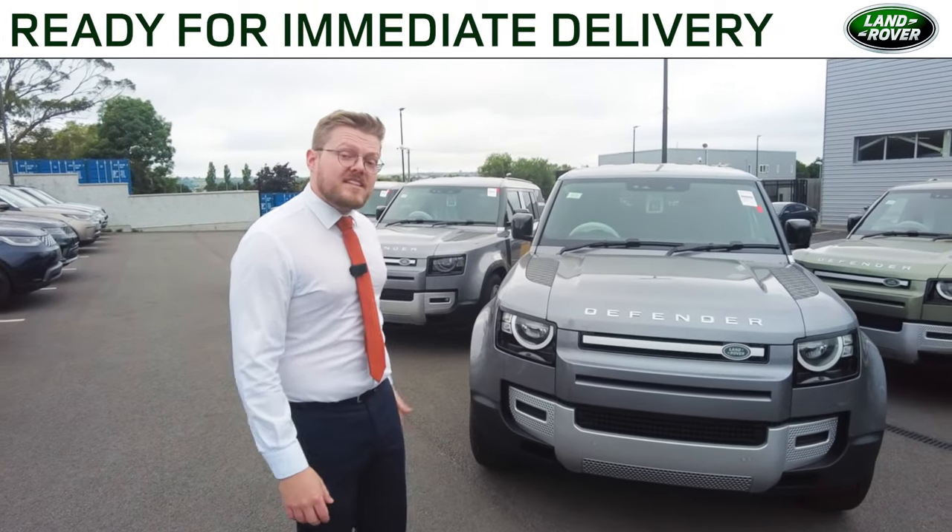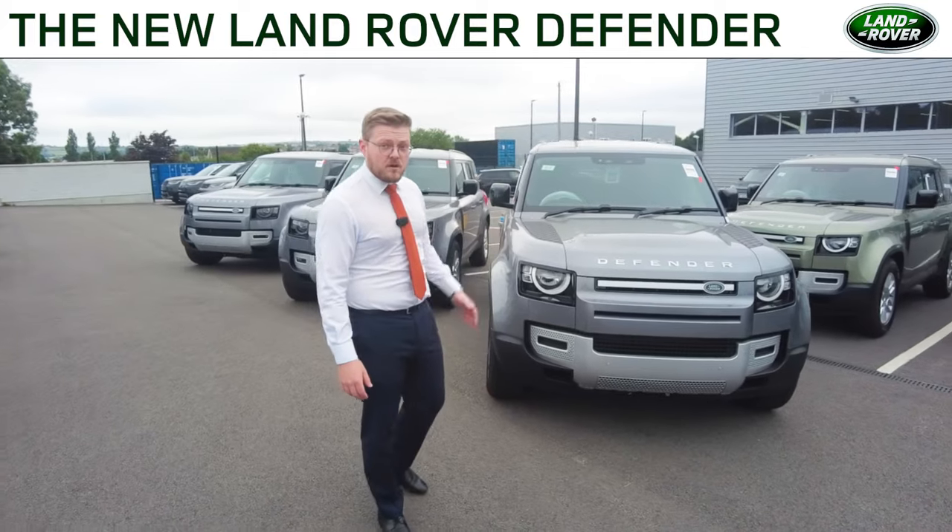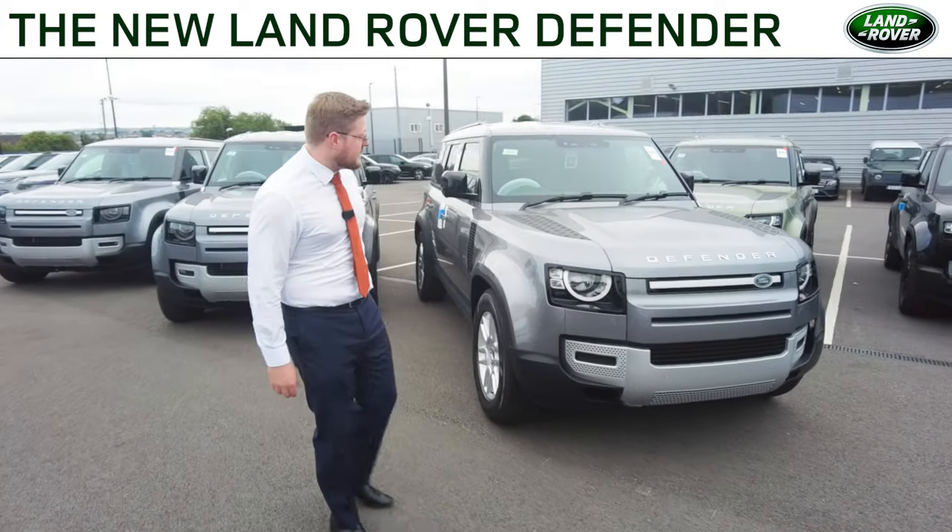Fresh into stock, we've just had a delivery of these three Land Rover Defenders. These vehicles are available for immediate delivery and have just come off the back of the truck, so do excuse the plastics.